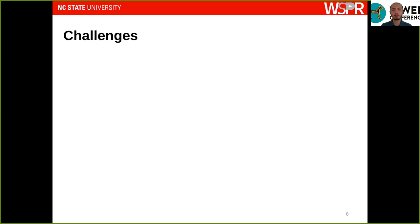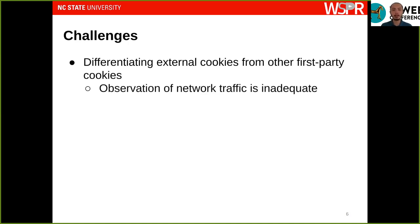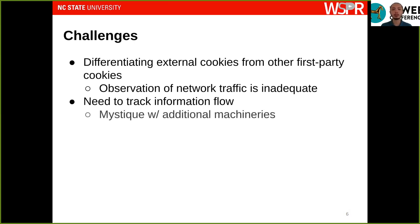To achieve these goals we need to address a few challenges. The first challenge is differentiating external cookies from other types of first-party cookies — a differentiation that cannot rely on network traffic, since external cookies are not visible at the network layer. Second, we need to track the complete information flow of JavaScript code, because it might apply transformations such as encryption before exfiltrating cookie values. To cover this, we leverage our previous work Mystique, which implemented dynamic taint tracking for the Chromium browser, and implement additional machinery on top of it.